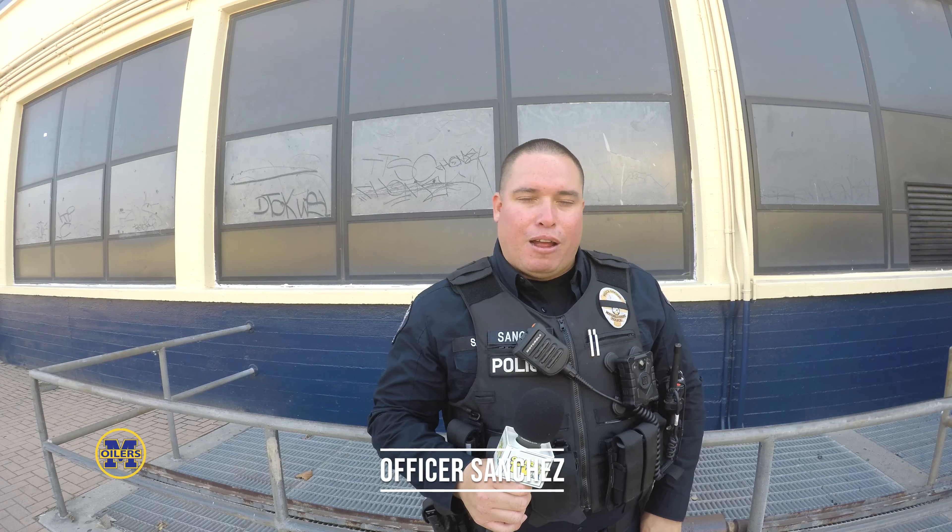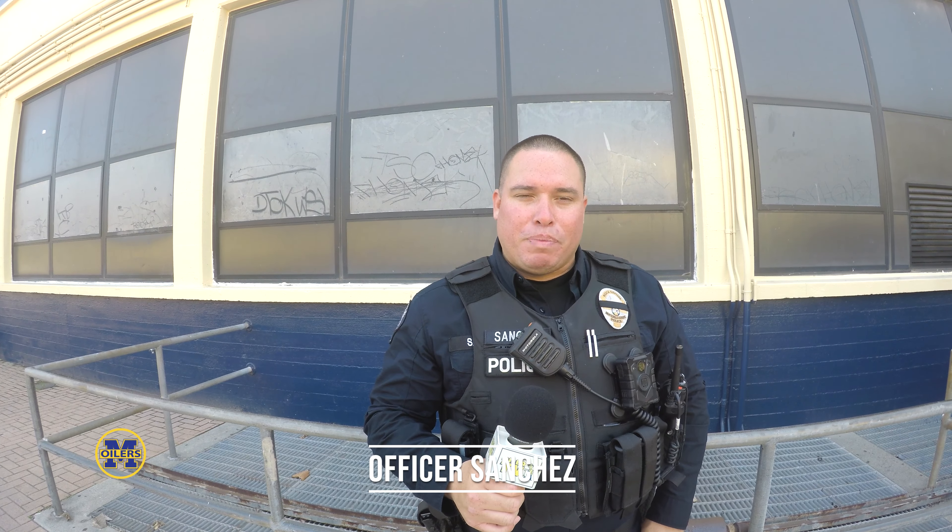I am Officer Sanchez with Monobolo School PD. I'm here with the students from forensic science. They're learning about techniques on how to investigate a crime scene, and it's good to see our youth getting involved and being interested in this type of field.